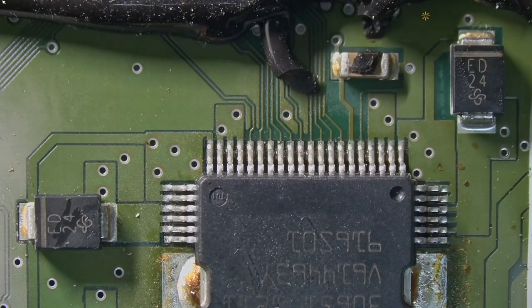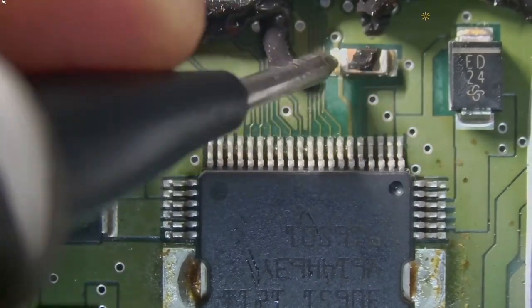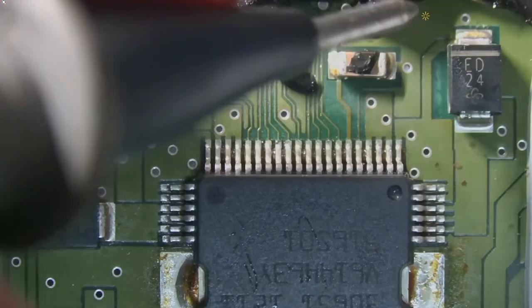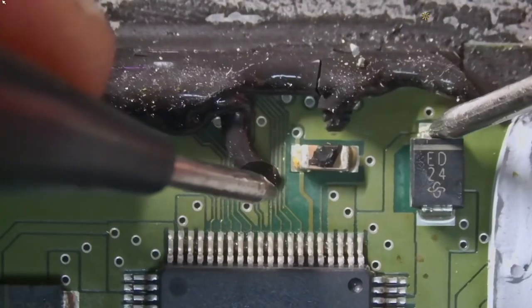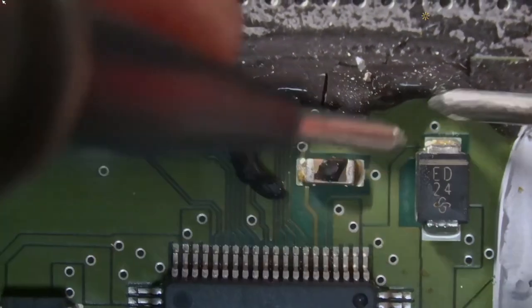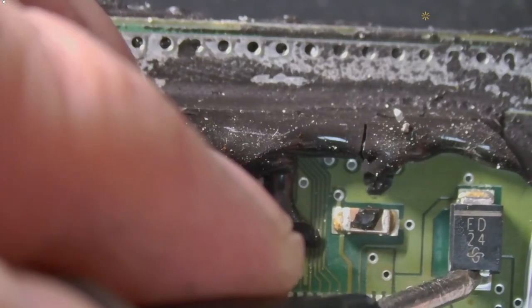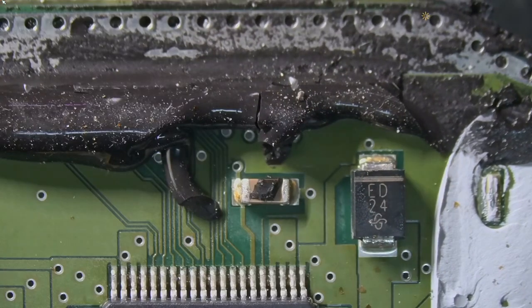I didn't measure this capacitor, but let's do it now. Good. Okay, and this diode is good.